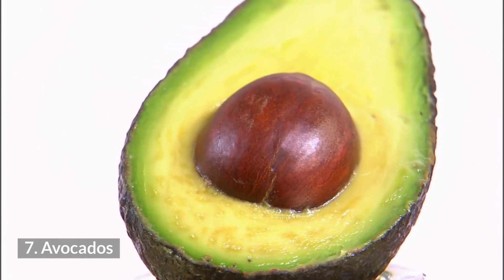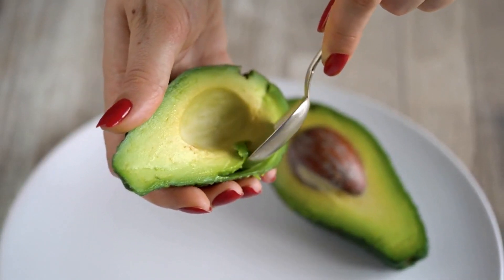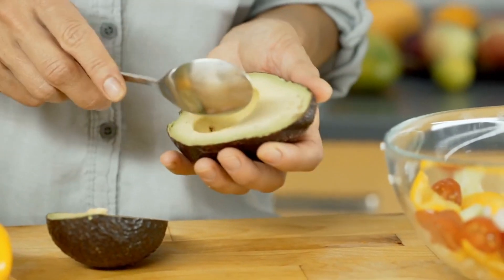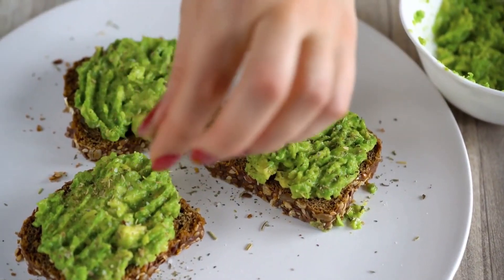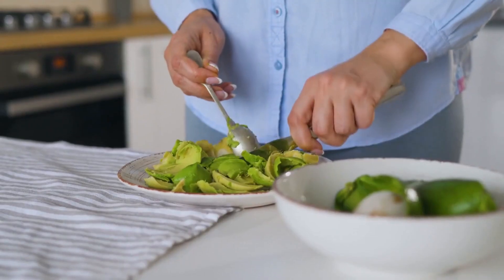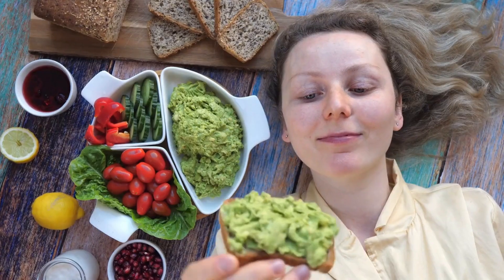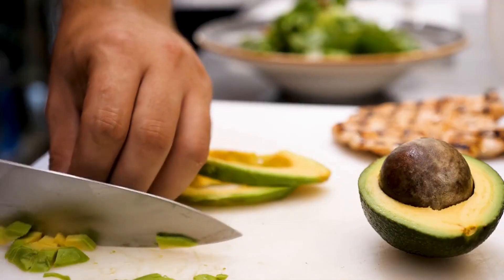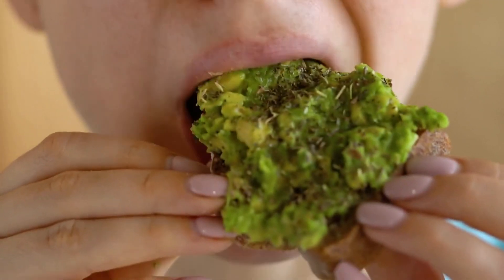Number 7: Avocados. Avocados are rich in healthful fats and vitamin E, which support the health of the skin. The fats in avocados are essential fats, which humans need to consume because the body cannot produce them. One study showed that a diet rich in plant-based fats was linked to better skin health in older adults. Adding avocados to your diet is an easy way to get in extra nutrition for healthy skin.